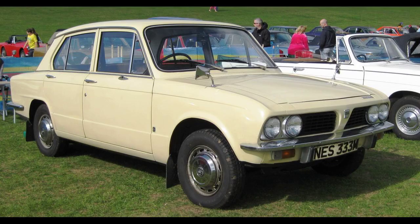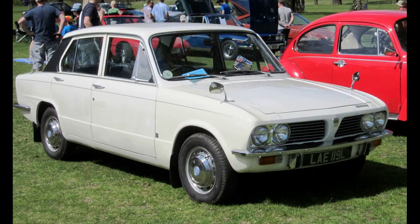The interior was also restyled, featuring a new design of dashboard and door cards but retaining the wooden door cappings. The size of the standard SC engine was increased to 1,493 cubic centimeters (91.1 cubic inches), with a single-choke carburettor, and had a power output of 61 brake horsepower (45 kilowatt, 62 PS).